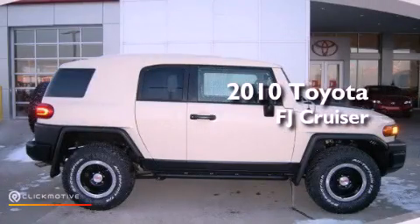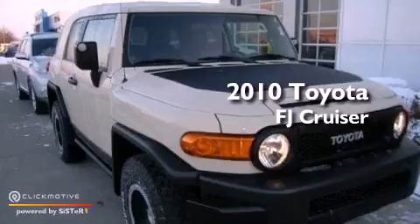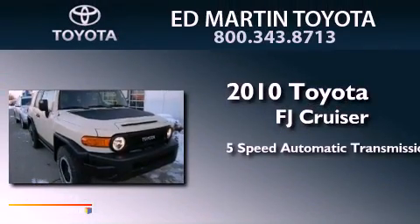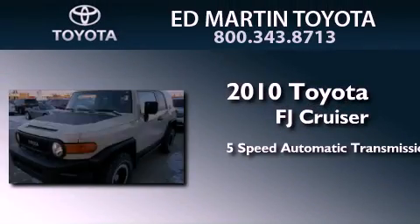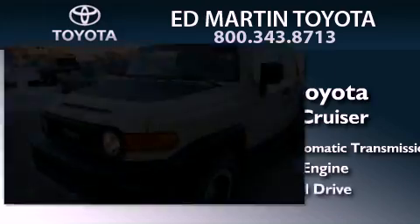This is a certified pre-owned 2010 Toyota FJ Cruiser. This SUV has a 5-speed automatic transmission, a 4.0-liter V6, and 4-wheel drive.